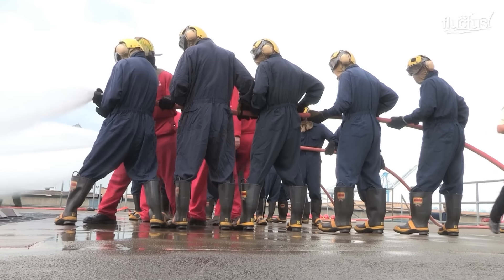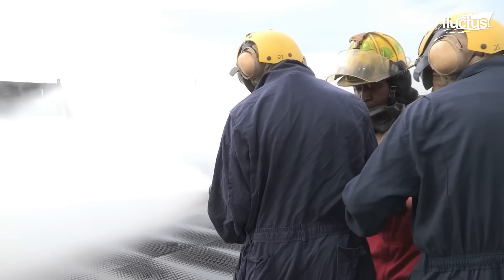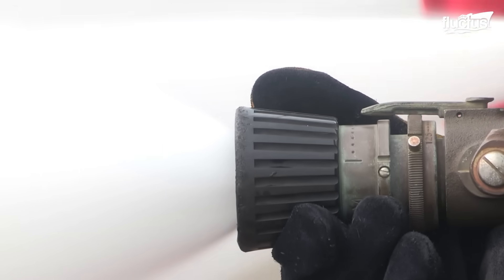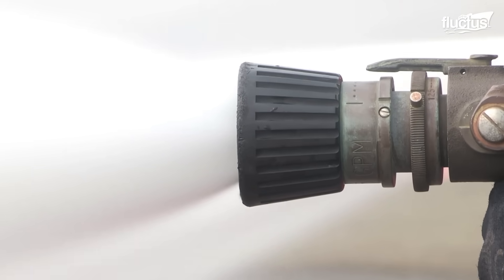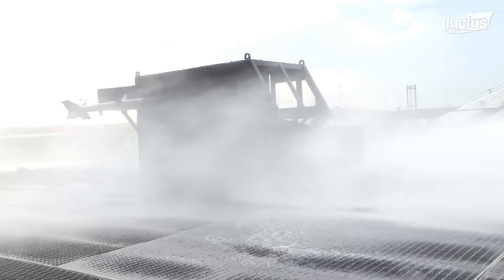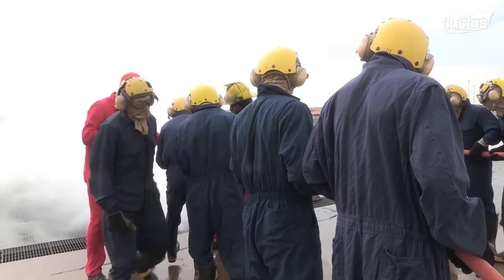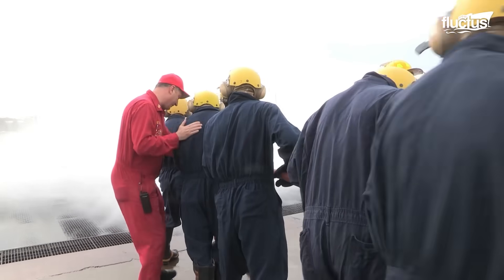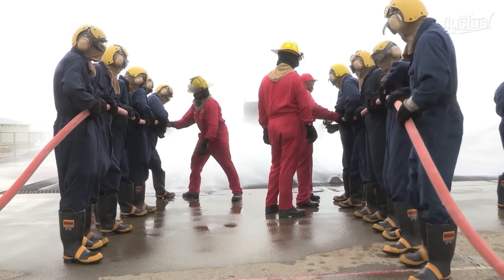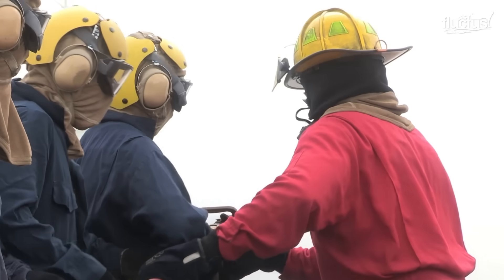Fire hoses can deliver high-pressure streams of water or foam with adjustable nozzles to control the flow. A vital part of this training involves relieving the nozzleman and replacing them with another team member. Because the nozzleman stands closest to the flames, remaining in that position too long can result in serious heat-related injuries.